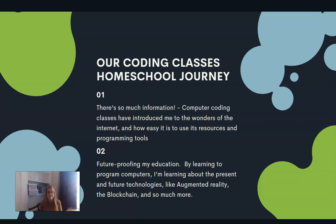The computer coding classes have introduced us to the wonders of the Internet and how easy it is to use the resources and the programming tools there. My son also felt like he was future-proofing his education. By learning to program computers, he's learning about present and future technologies — things like augmented reality, blockchain, and so much more.